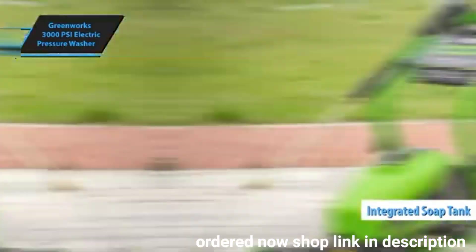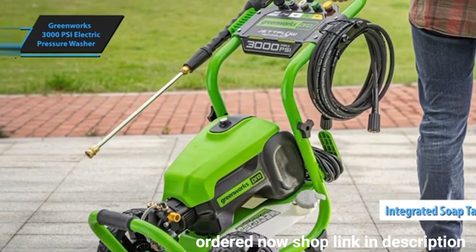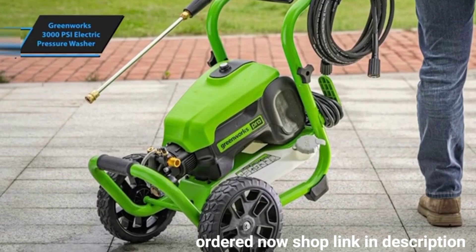An integrated soap tank further enhances its versatility. The Greenworks GPV 3000 boasts a trolley design that ensures both mobility and stability during use.